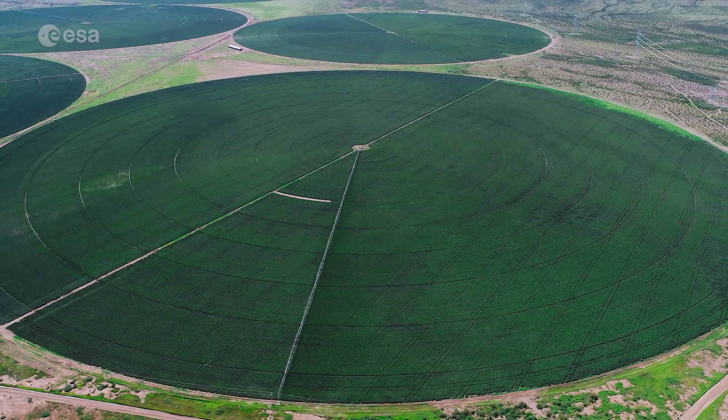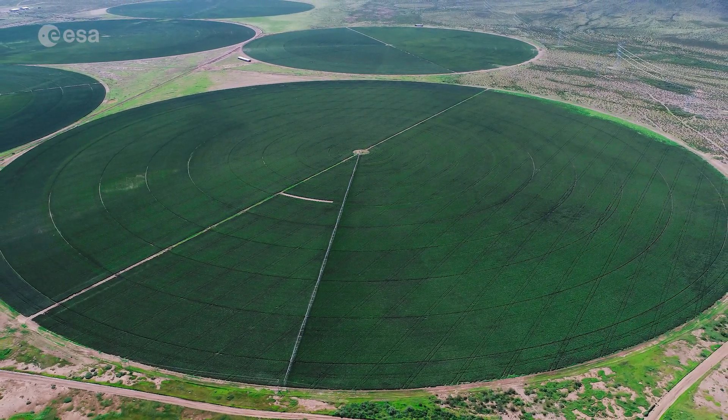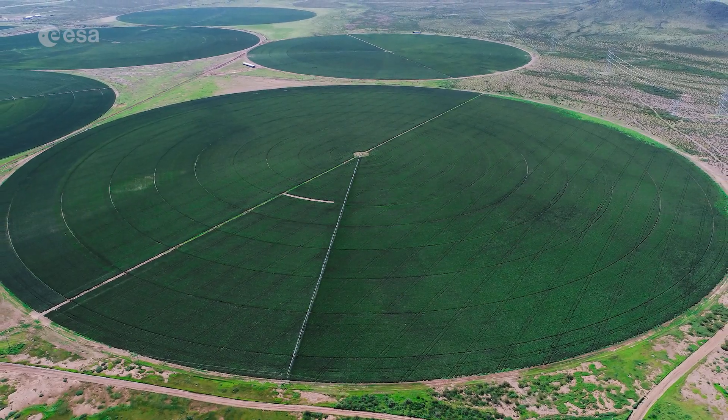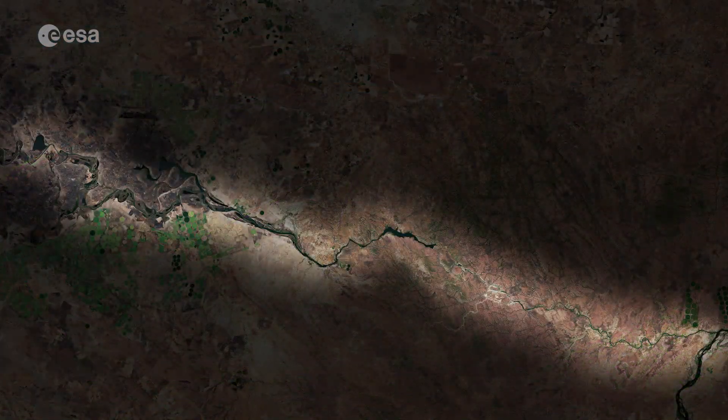This type of irrigation functions where equipment rotates around a central pivot and crops are fed with water from the center of the arc. Water from the nearby Kafue River, visible cutting across the image from left to right, is used for irrigation and hydroelectric power.